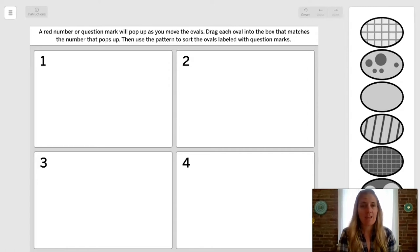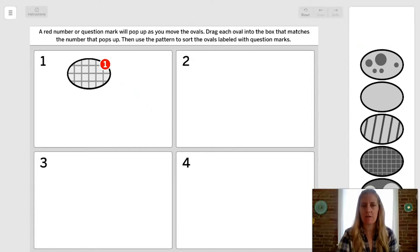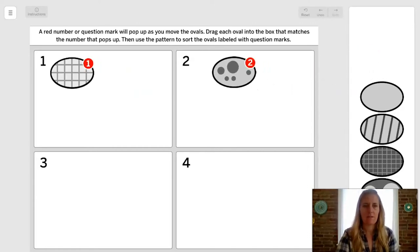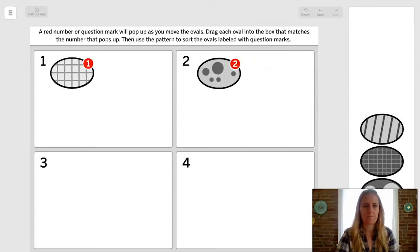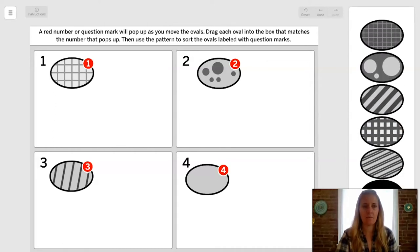Then use the pattern to sort the ovals labeled with question marks. Let's see what happens when I click on this oval — good, number one popped up, so I'm going to put it in box number one. This one is number two. This one is number four. And this one is number three. I can use the scroll to get more ovals.